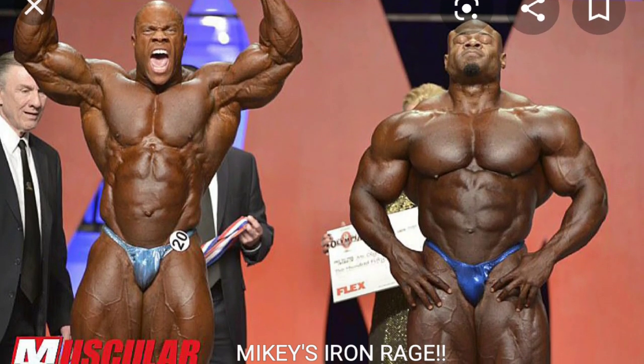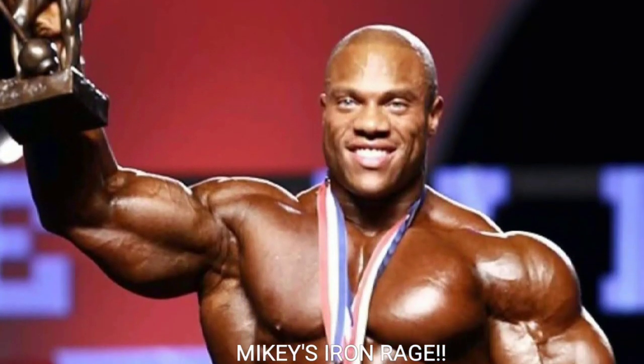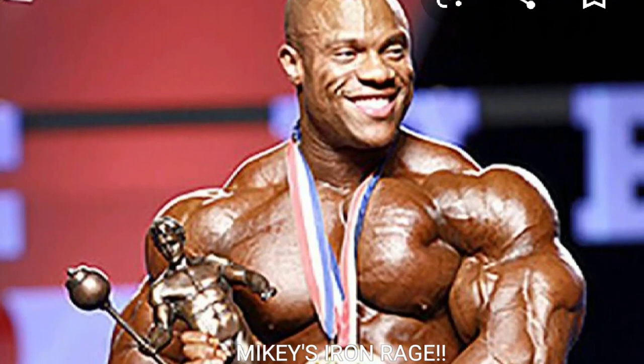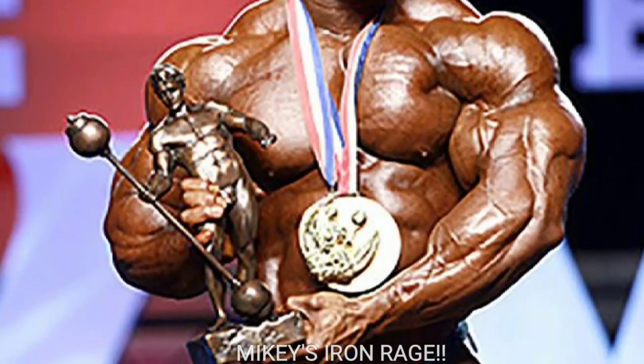Let's tally it up: Phil Heath with 7 points and Victor Martinez with 4. But it was closer than you'd think — the rear lat spread could have gone either way, making it 6 to 5. It was a super close comparison video. Let me know what you think in the comments below. Mikey's Iron Rage, peace out guys.